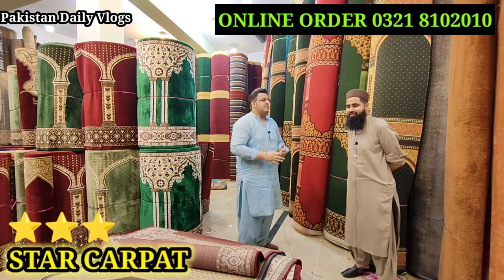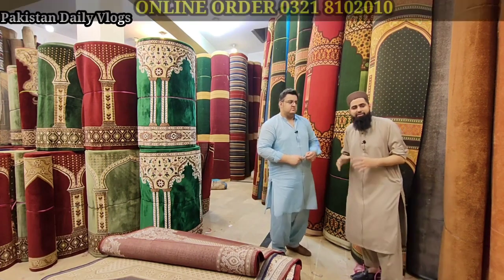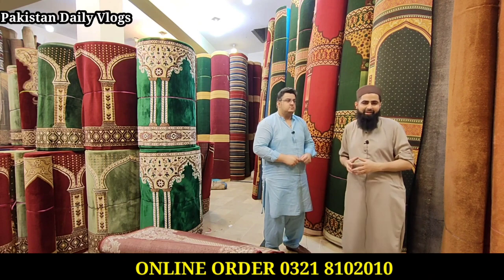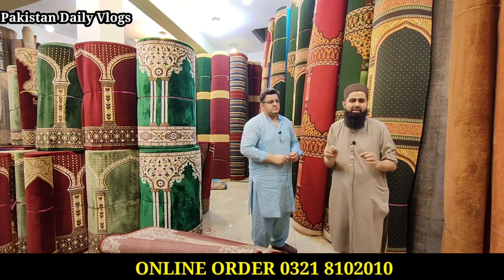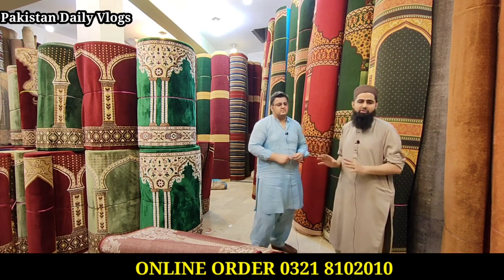We have made an online sale for them. We have a Facebook number. We will provide a sample and a look at it. We have a star carpet today with a very high rate.